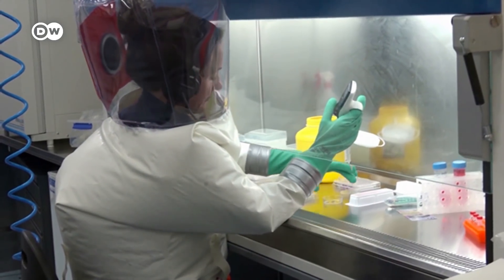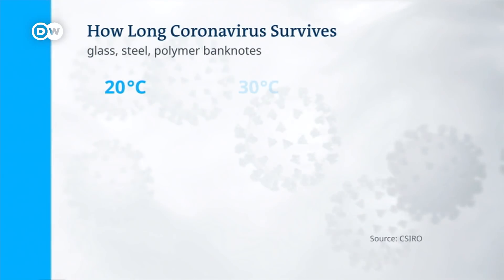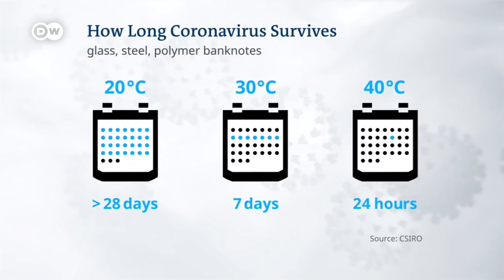Scientists have been trying to work out how long the virus remains active on surfaces. Researchers in Australia recently tested its survival in ideal conditions. The virus was suspended in an artificial matrix resembling human secretions, placed as a droplet onto a surface, allowed to dry, and then incubated for up to 28 days at 20, 30, and 40 degrees Celsius. The scientists concluded that coronavirus can remain infectious on surfaces such as glass, steel, and polymer banknotes at 20 degrees Celsius for at least four weeks — more or less room temperature. At 30 degrees it survives just seven days, and at 40 degrees it remains infectious for just 24 hours.